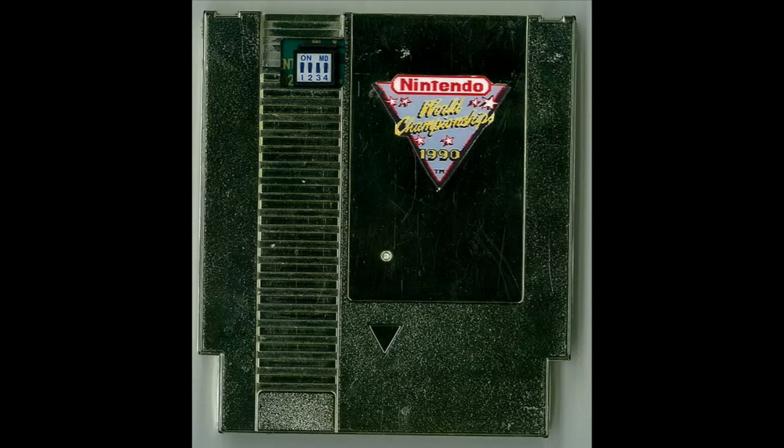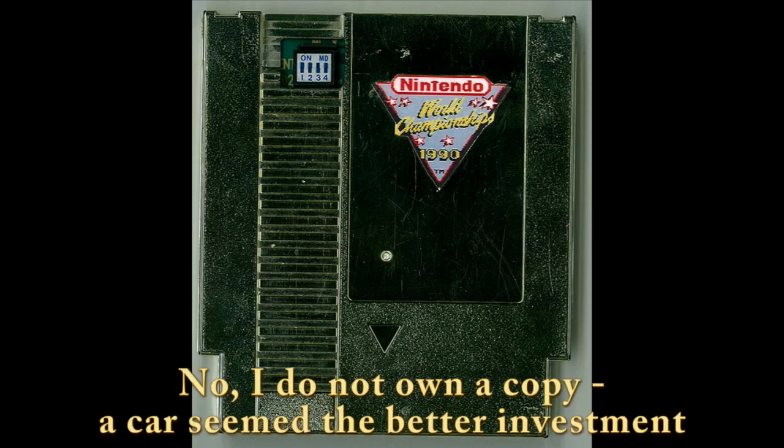Perhaps the most well-known rare Nintendo games are these 1990 gold cart Nintendo World Championships. Only about 26 were given away as prizes in Nintendo Power, and recently they've sold for as high as $18,000.